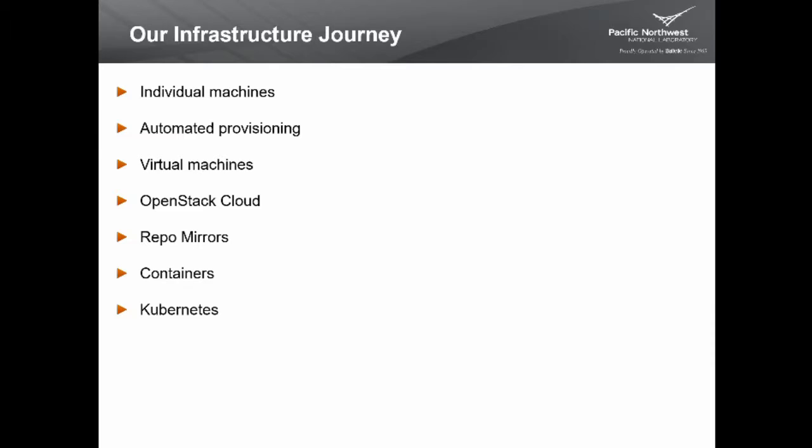So we switched to using containers for our applications. We can build a container, test it, and deploy it on several virtual machines or physical machines, ensuring the software running is always the exact same thing we tested. This led to a new problem: managing multiple containers per VM across a sea of VMs was a lot of administrative overhead. Just as we added OpenStack to manage virtual machines, we added Kubernetes to manage our containers. We're currently transitioning much of our workload to Kubernetes.